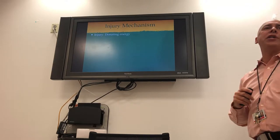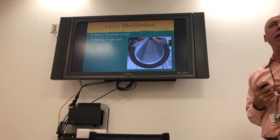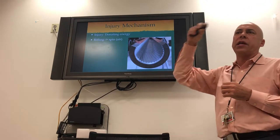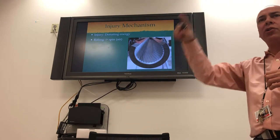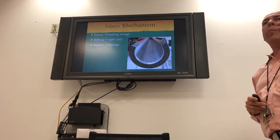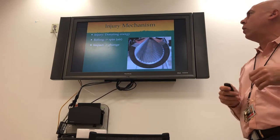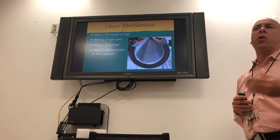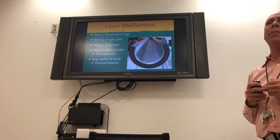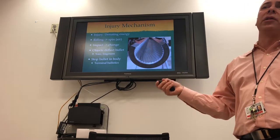The bullet hits you and donates energy, ripping through tissue to cause the primary cavity. To hit you accurately, rifle makers put rifling — spiral grooves — down the barrel, which makes the bullet spin and fly straight. On impact, the bullet changes conformation — you saw that mushroom shape. Objects can also deflect the bullet, causing it to yaw or fragment. If you can stop the bullet inside your body, that study is called terminal ballistics, which companies spend millions of dollars on.